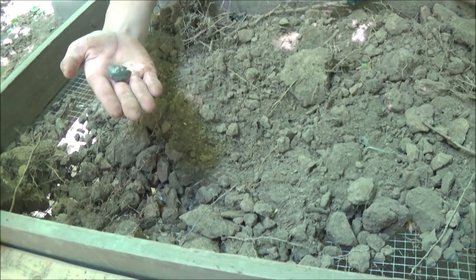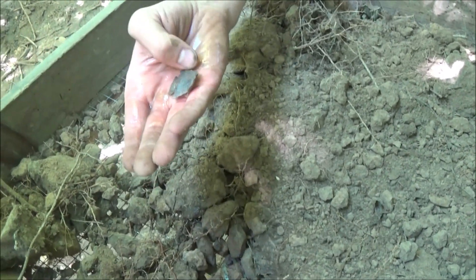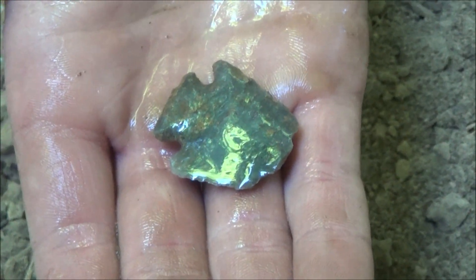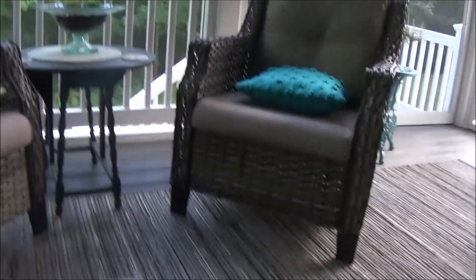We're not going to put them on camera but we have the owner and his grandson out here with us today, which is really an honor that they decided to come out and join us. We found something finally — how long have you guys been here? Over an hour. But yeah, there it is.